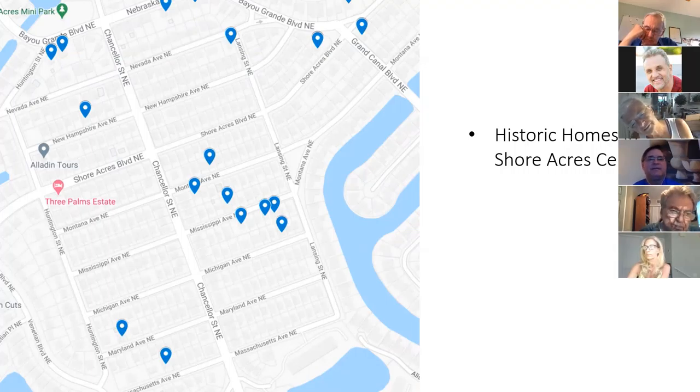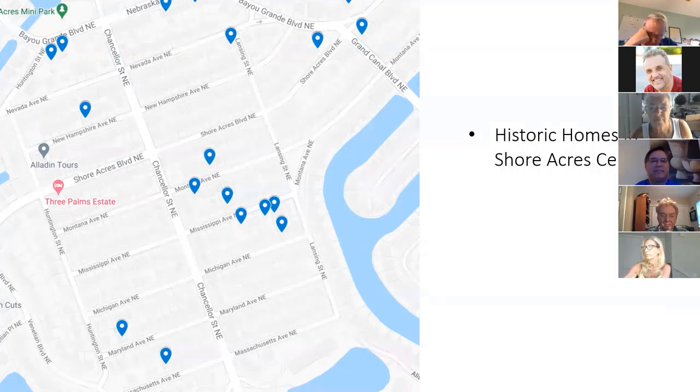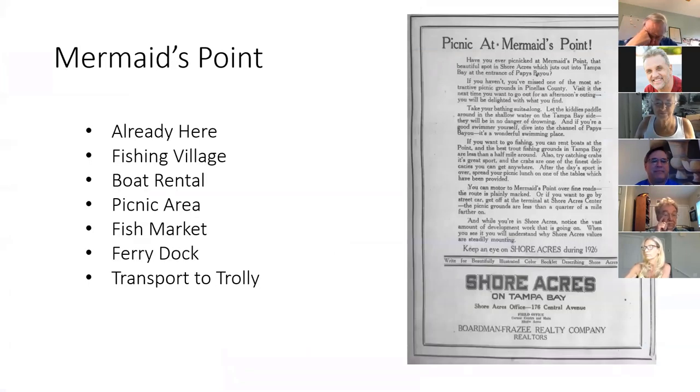By 1924 a few houses had been built in Shore Acres. I've put a dot on the ones that are still left on the map. I don't have the addresses or front photos of all of them, but these are the historic houses remaining in Shore Acres Center, all built before 1930 — and they're still around.